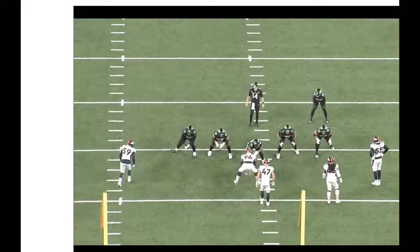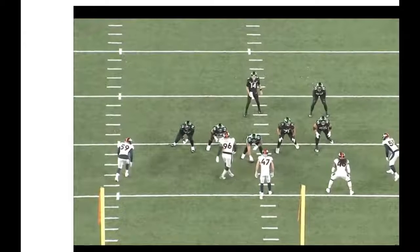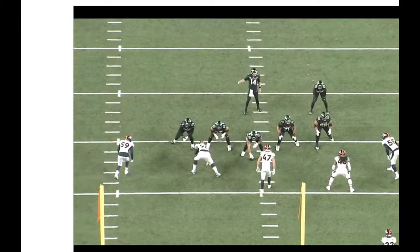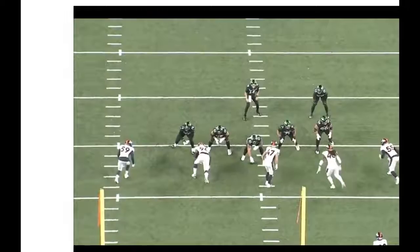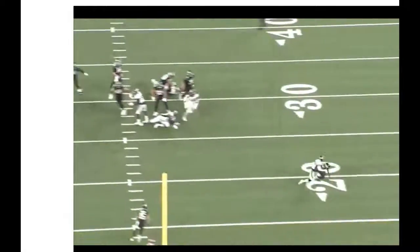Shelby Harris is initially lined up in a one technique and audibles over into a three technique. You see him on the outside shoulder of the guard, Malik Reed attacking on the edge, Josie Jewell, Alexander Johnson blitzing, and Bradley Chubb. The Broncos had success when they sent five — it's hard to get pressure with a four-man rush, but some twist stunts crashing on the interior combined with good coverage underneath by Bryce Callahan got the job done.